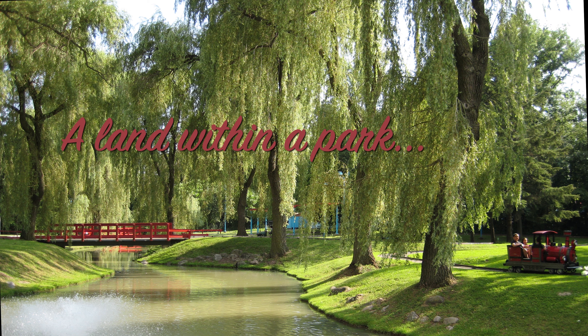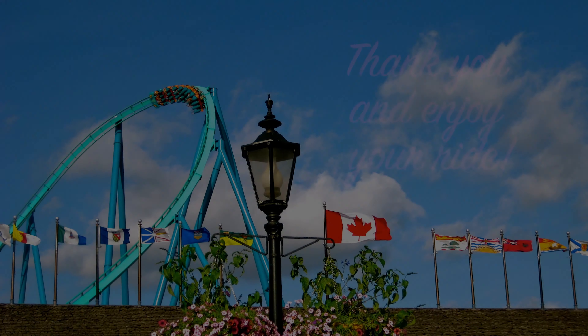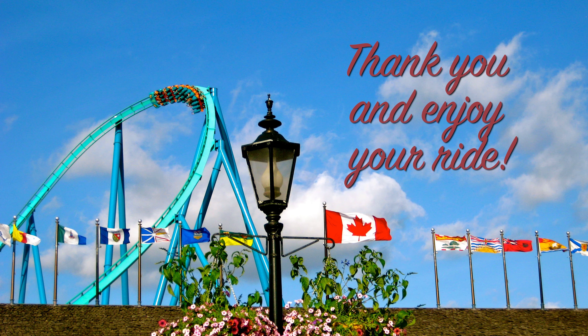If you liked this video, you can now buy me a hot chocolate at buymeacoffee.com. I also love hearing your thoughts, so feel free to leave a comment. Thanks so much for your continued support, and be sure to subscribe for more wonderful videos.